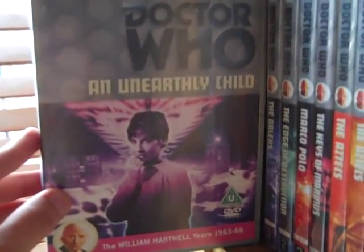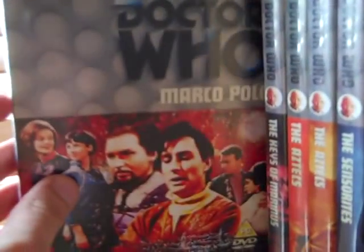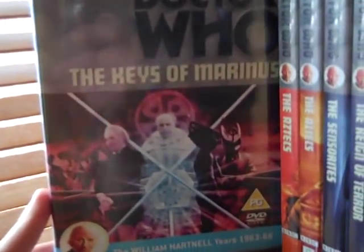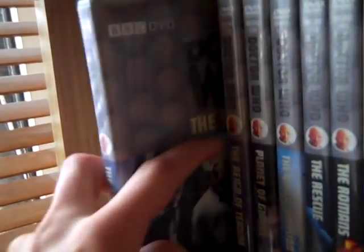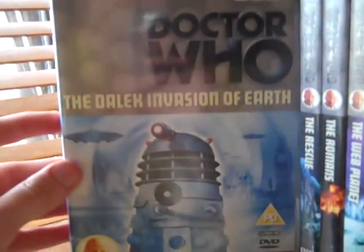So we've got An Unearthly Child, The Daleks, The Edge of Destruction, Marco Polo — which if rumours are true they've actually found this one now — The Keys of Marinus, the original release of The Aztecs, the Special Edition release of The Aztecs, The Sensorites, The Reign of Terror, Planet of the Giants, and Dalek Invasion of Earth.